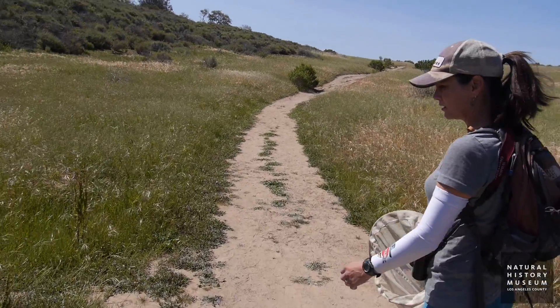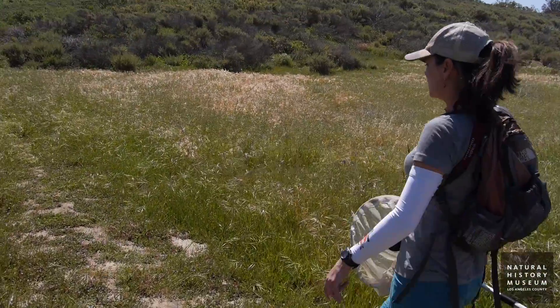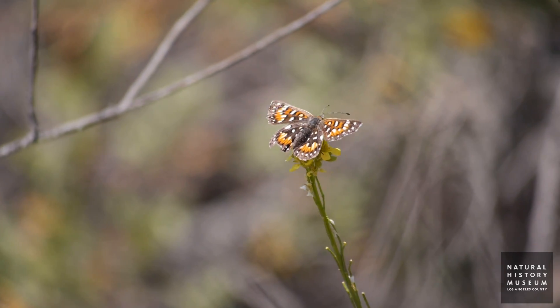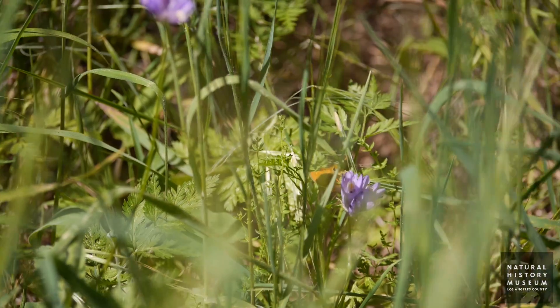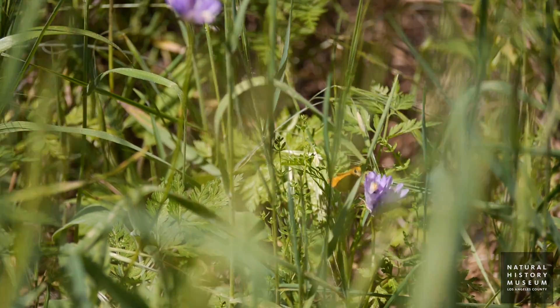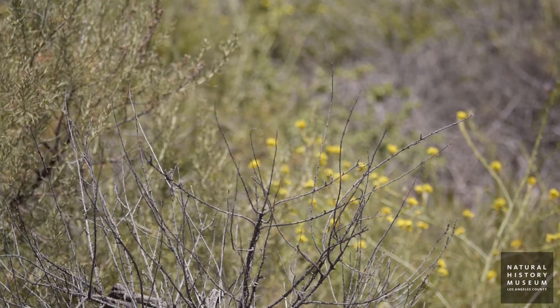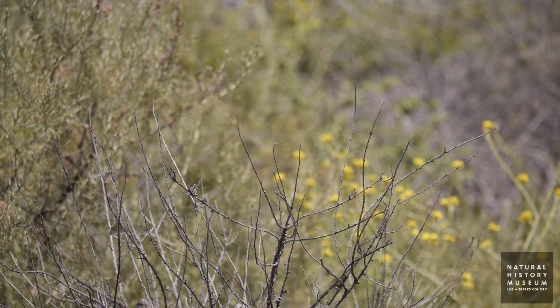So far I'm finding that the western part of the Santa Monica mountain range seems to hold a really nice diversity of butterfly species. As you start to move eastward in the range, we start to get into more developed areas — more housing developments and more busy roadways cutting through the mountains.